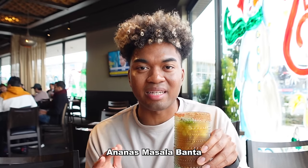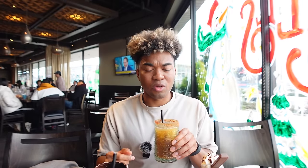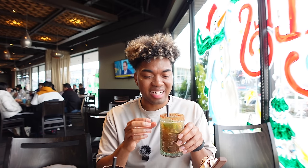Next up the ananas masala banta. When Lily tried her masala drink she said it was strong — let's see how this one is. Oh yeah, that's strong. You get all the spices in there, and it tastes like I'm eating a masala dish. I think it's a little too much spice for me in a drink, so I'm going to give it an 8 out of 10.